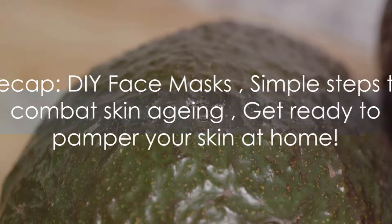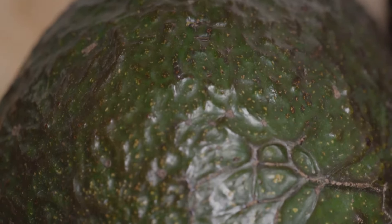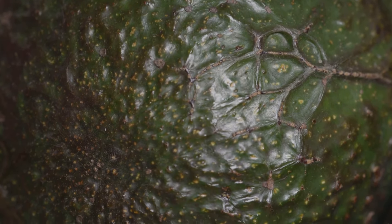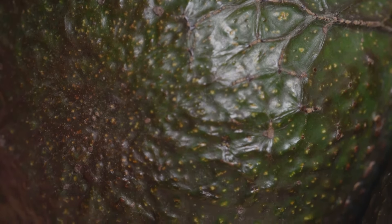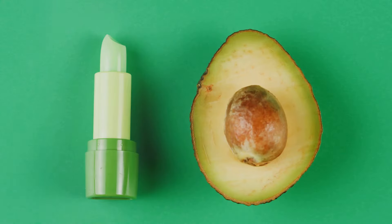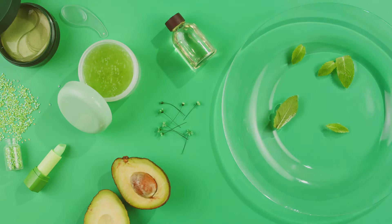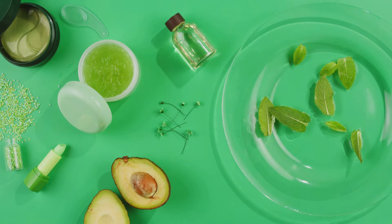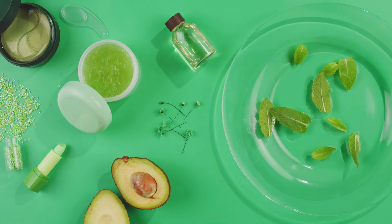So, there you have it! Two DIY face masks that you can easily whip up at home to combat skin aging. Let's take a quick trip down memory lane to revisit the steps for each mask. First, we talked about the hydration mask. This mask is a simple concoction of ripe avocado, honey, and olive oil. The process is as easy as mixing the ingredients in a bowl and applying the paste to your face. Remember, the avocado is packed with healthy fats and antioxidants that nourish your skin, while the honey moisturizes and the olive oil provides a healthy glow.